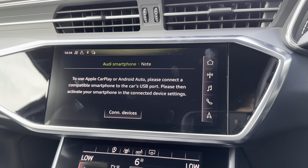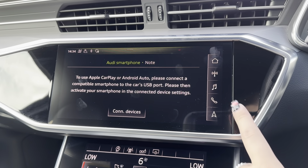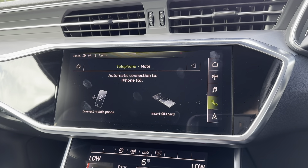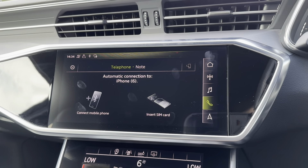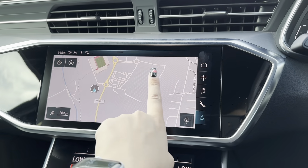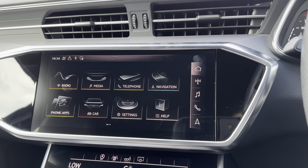Moving to the main infotainment display on the dashboard, this is where all the main features can be found and controlled. Included is the Audi smartphone app and Bluetooth telephone connectivity, allowing you to easily connect your phone to make and receive calls and control apps such as navigation. There's also a reliable navigation system — simply tap the navigation icon and, as it's a touchscreen, you can move the map and zoom in and out as required.